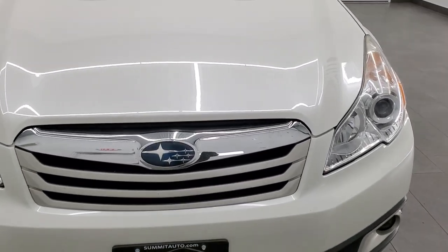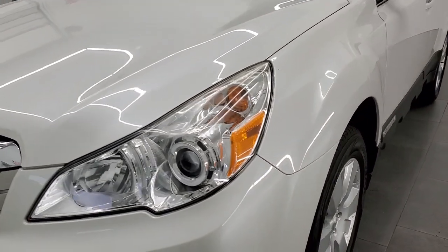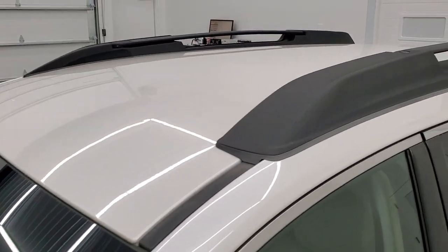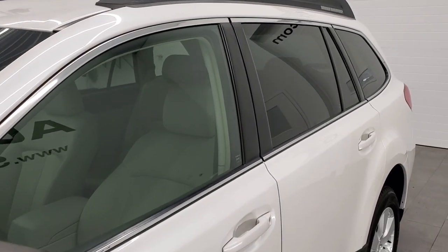Satin white pearl is the color. We shoot all of our videos in 1080p, 60 frames per second, so if you have HD capabilities on your computer, tablet, or smartphone device, turn them on right now — it is definitely your best way to check out the quality and condition of the vehicle before seeing it in person.